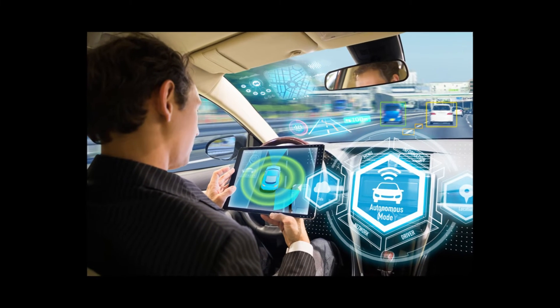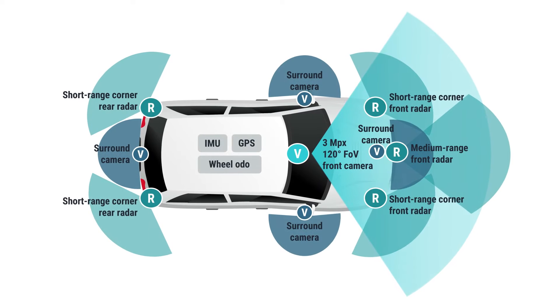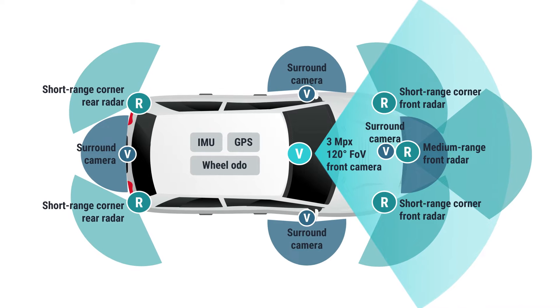Behind the scenes, powerful processors analyze this amalgamation of data in milliseconds. These brains of the operation interpret the surroundings, anticipate potential risks, and assist the driver by making split-second decisions.